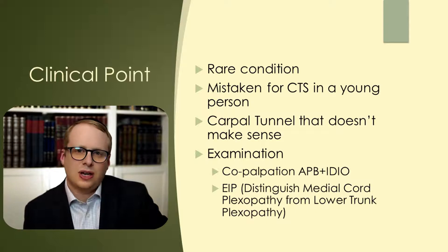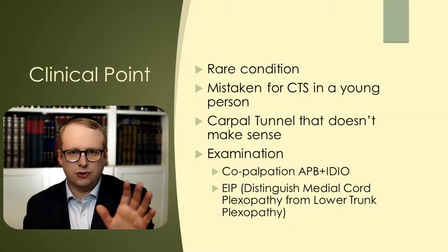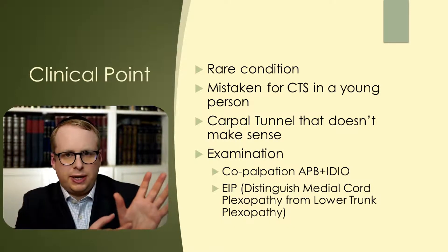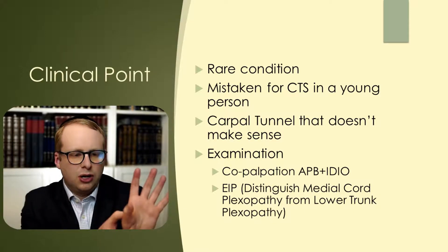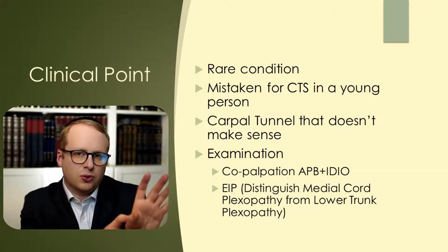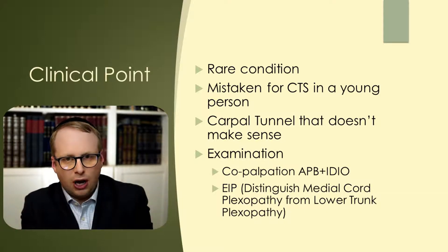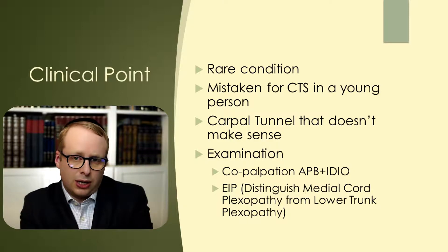On examination, I always advocate co-palpation of the APB and the FDI muscles. When I get a hand in front of me, I not only palpate it for its APB muscle, but I also pinch behind and just feel the first web space and make sure that the first dorsal interosseous muscle is in fact healthy. Of course, if that's wasted, then the differential starts to become: are these co-existent neuropathies — median and ulnar — is it a brachial plexopathy, or is it a radiculopathy?